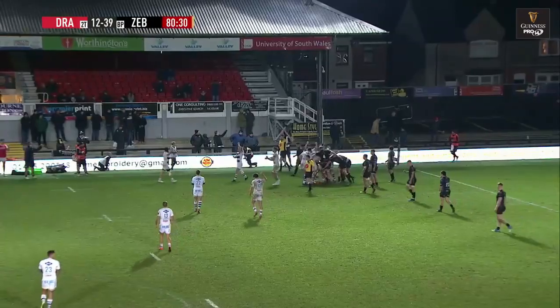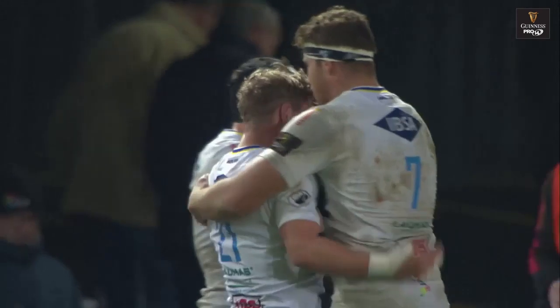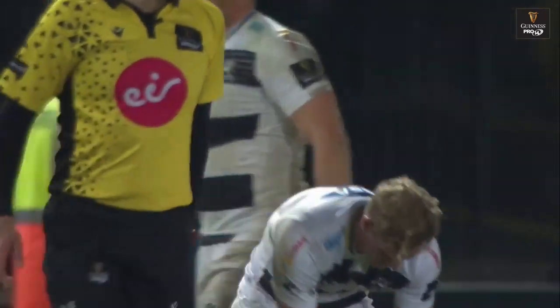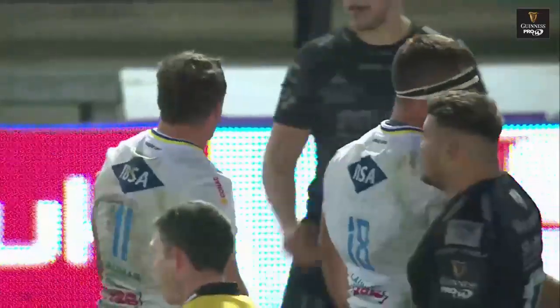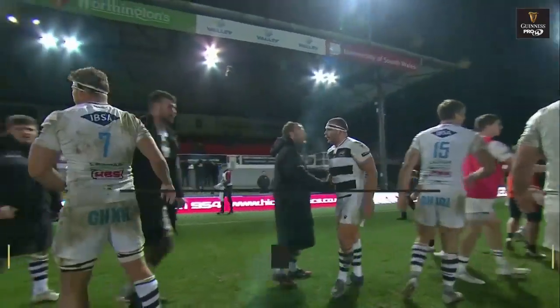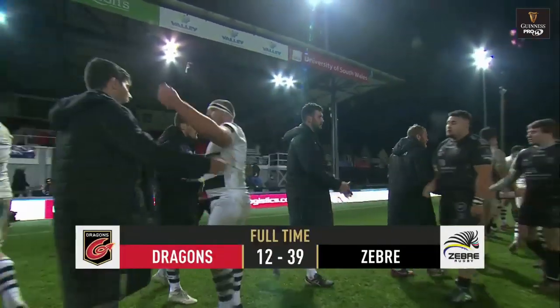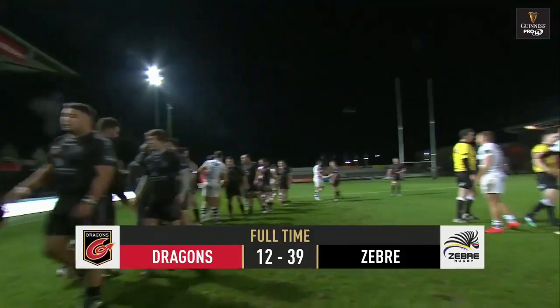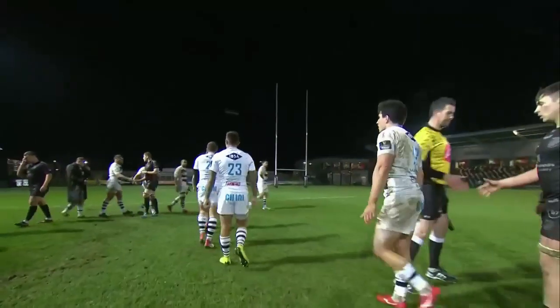Josh Renton just puts it into touch and Zebre have their first win of 2019. They'd lost 20 straight games in the league before tonight, since beating Edinburgh 34-16 at home in October 2018. Their worst ever run in the Pro 14 is 24 consecutive games, but they've stopped the rot and defeated the Dragons here at Rodney Parade by 39 points to 12.